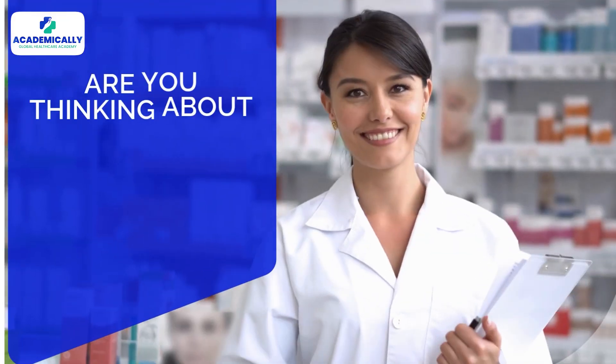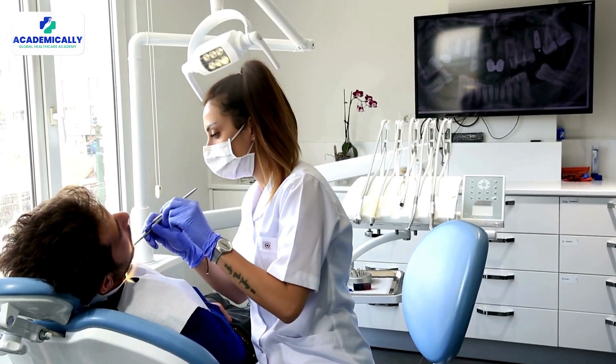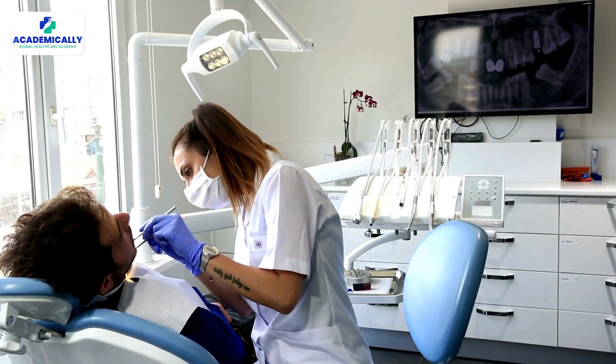Hello dentists! Are you thinking about pursuing your master's degree abroad? Then look no further than Australia. With world-class universities, cutting-edge dental technology, and an excellent healthcare system, Australia is one of the top destinations for dental professionals. Stay tuned because in this video I'm going to walk you through everything you need to know about pursuing a master's in dentistry in Australia.